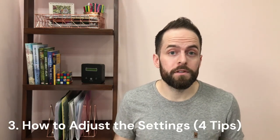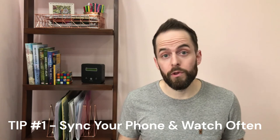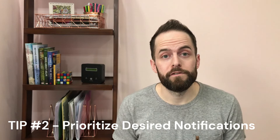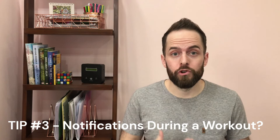I have four important tips to dial in your notification settings. Number one: ensure you regularly sync your phone and your watch through the Coros app. Number two: prioritize which applications you want to receive notifications from — maybe it's just calls, text messages, and WhatsApp, and you don't really need the latest notification from a food delivery service. Number three: decide if you want to receive notifications during a workout. For me, that's a protected time where I want to disconnect and focus on what's going on around me, or maybe reflect on what's happening inside of me.